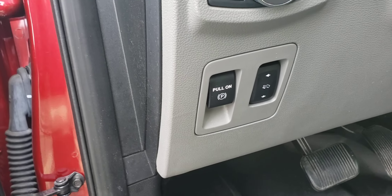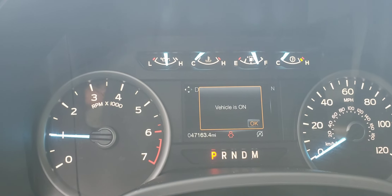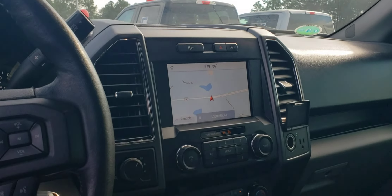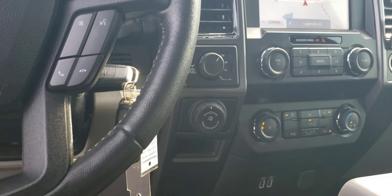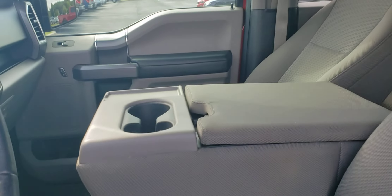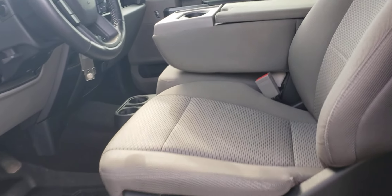You have your power adjustable pedals on this one. There you can see your mileage — 47,163. Navigation, heated front seats, Pro-Trailer Backup Assist, and it does have remote start. This is a six-seater with a fold-down armrest which gives you a center storage.